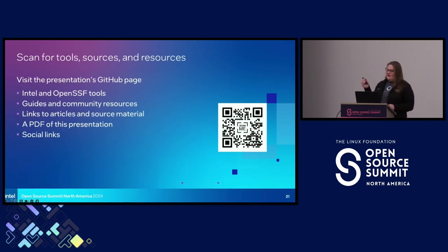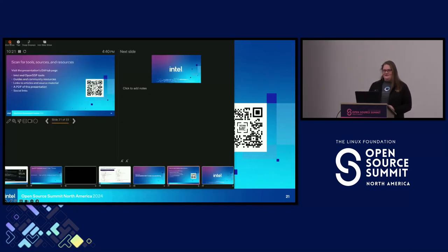I have some links to some of these tools, some more info, and my social links. I will have a PDF of this, so please check it out. Thank you all — I hit the time, I think I got it exactly right. Join the OpenSSF. Thanks everyone, and have a good rest of your event.